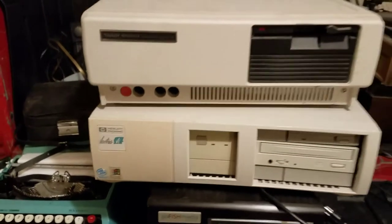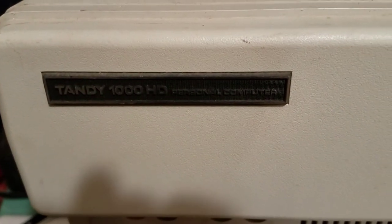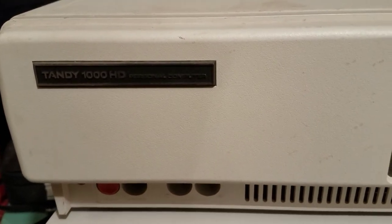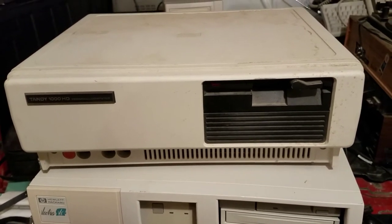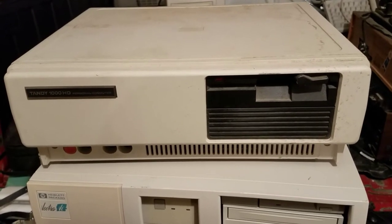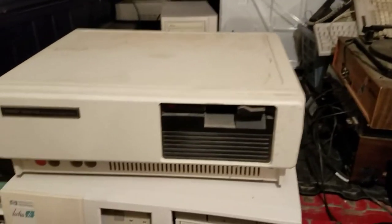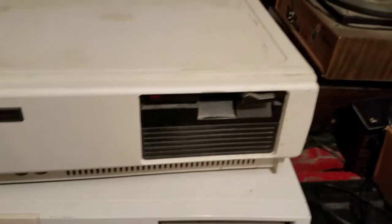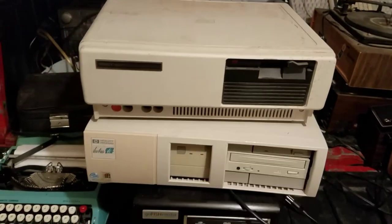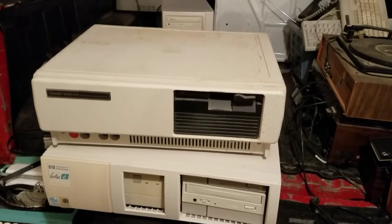My favorite piece so far by far — can you see that? A Tandy 1000 HD personal computer! It's a dinosaur, ladies and gentlemen, and I am pumped about this. I've never gotten one of these before. I'm interested to see what's inside and what kind of processor it's got. One of those keyboards over there goes with it. It's vintage and kind of in rough shape with some stains, but I'm sure I can clean that up. There are all kinds of cords with this stuff too, so hopefully I can find a power cord and see if it at least powers up.